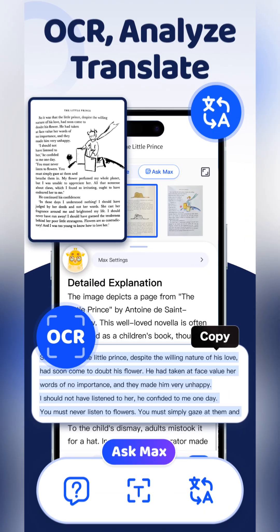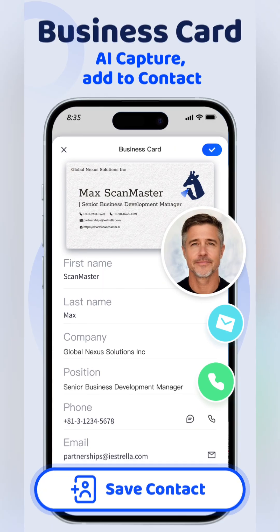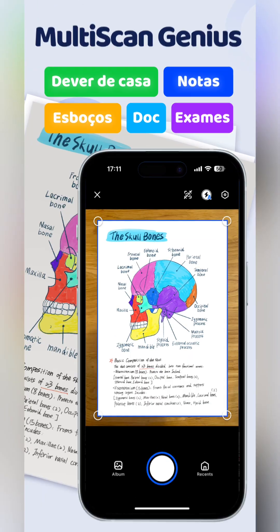The all-new PDF editor lets you handwrite notes, insert images, and fill in documents. Plus, with the AI PDF assistant, you can go beyond just reading — dive deeper into your PDFs, extract content, and translate in seconds.